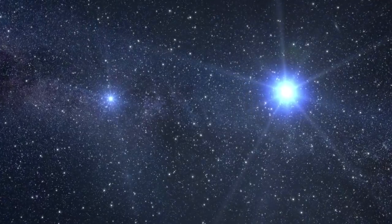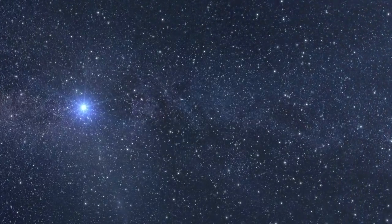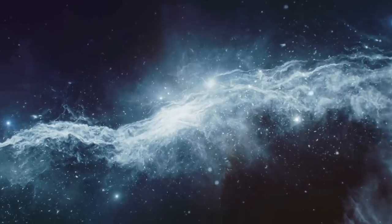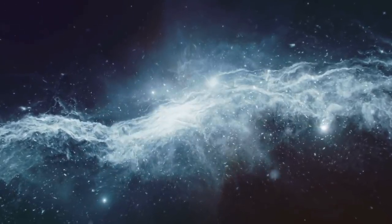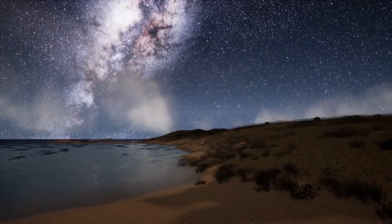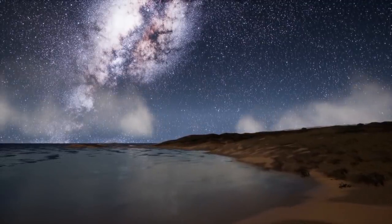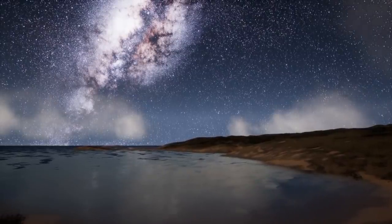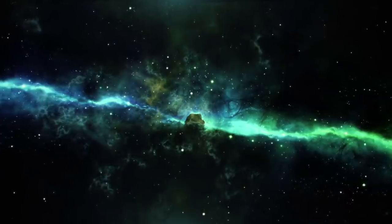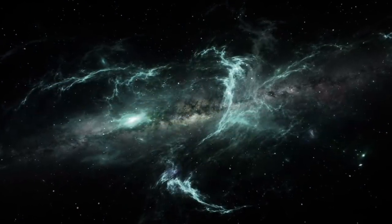Understanding the structure of the Milky Way has long been a challenge. The solar system sits on the outer edges of one arm in a disc of material, and no one can see across the dense centre to the other side. The Milky Way is constantly rotating, and the solar system travels with it at an average speed of 515,000 miles per hour. Even at this incredible speed, the solar system would take around 230 million years to travel all around the Milky Way — and that's just one galaxy. In the observable universe, there are an estimated 200 billion to 2 trillion galaxies.